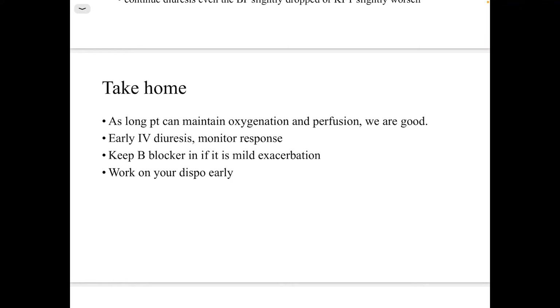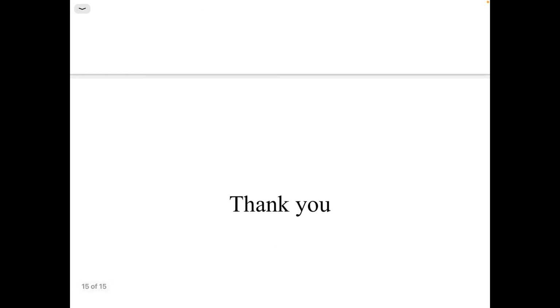General take-home messages: as long as the patient can maintain oxygenation and perfusion, we are good. Start early IV diuresis and monitor the response. Keep the beta blocker if it is a mild exacerbation, and work on your disposition from day one. Thank you for listening.